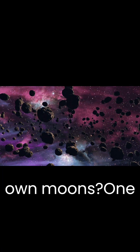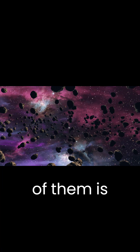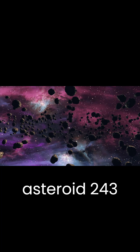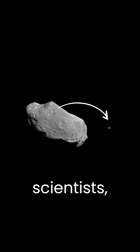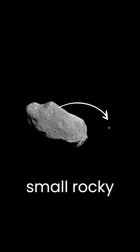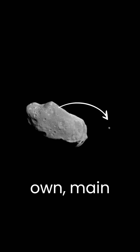Did you know that some asteroids have their own moons? One of them is asteroid 243 Ida, which was discovered in 1993. To the surprise of scientists, they found that this small rocky asteroid has a moon of its own, named Dactyl.